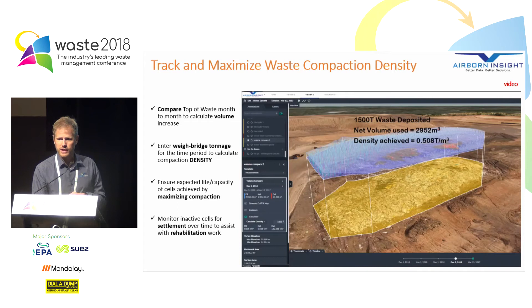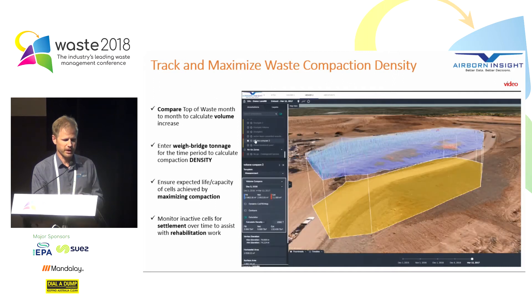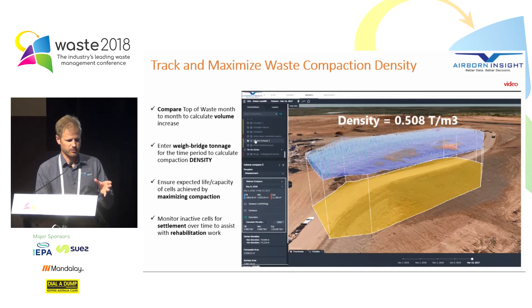Tracking and maximising waste compaction density. When we do regular drone scans — say once per month — we can measure the top of the surface from one month and compare it to the top of the surface in the next month. By comparing those two surfaces we get a volume that's gone into that area for that month. If we combine that with the weigh bridge tonnage for the month, we can actually calculate the compaction density that's gone into that area. By doing the calculation with the mass of waste that's gone in, we can work out the compaction density achieved — helping you maximise your investment and get the most out of your site.